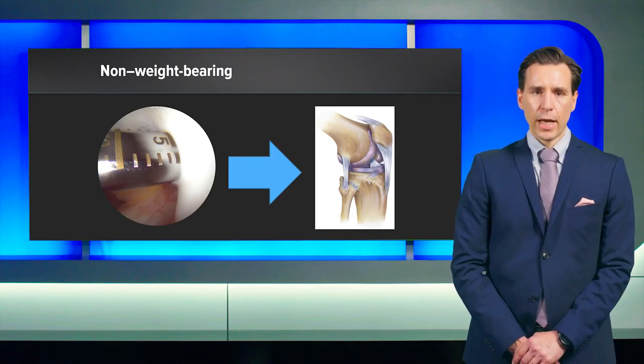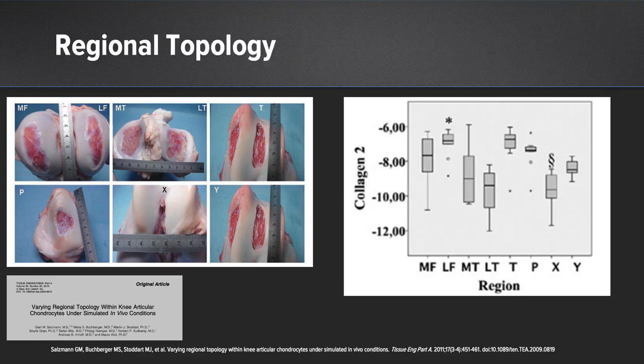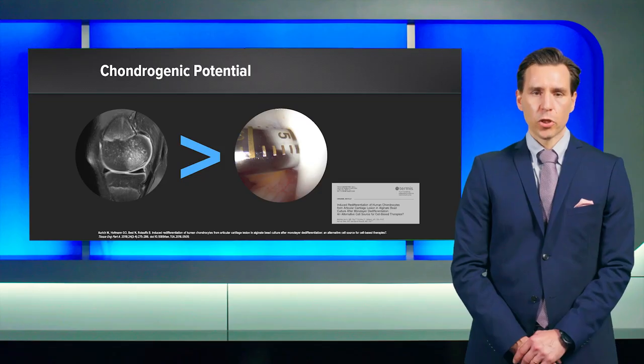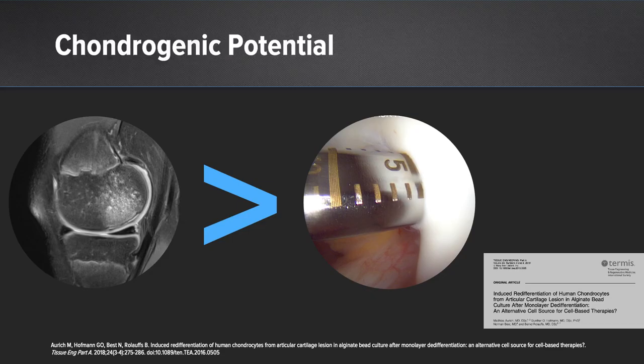In realization of an ACI procedure, you take a biopsy from usually a non-weight bearing or low weight bearing area. It has been nicely shown in different lab studies that there is a certain topology across the knee joint, and low weight bearing cartilage biopsies are underperforming when you compare those with load bearing chondrocytes as well as cartilage biopsies. The chondrogenic differentiation as well as proliferation potential of defect-specific cartilage is much better than non-weight bearing cartilage.